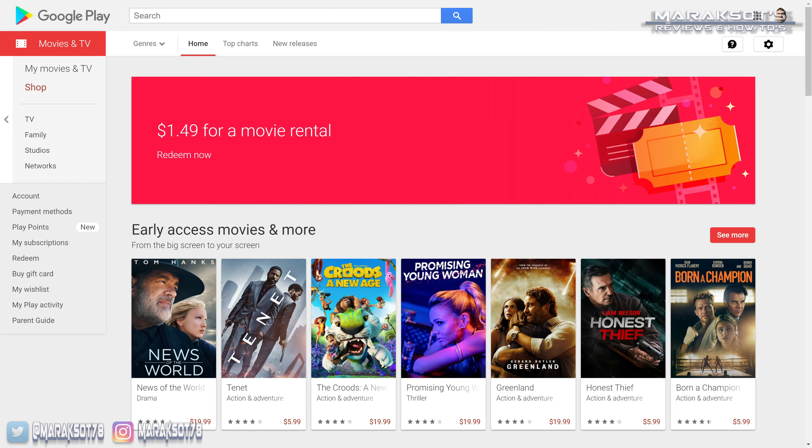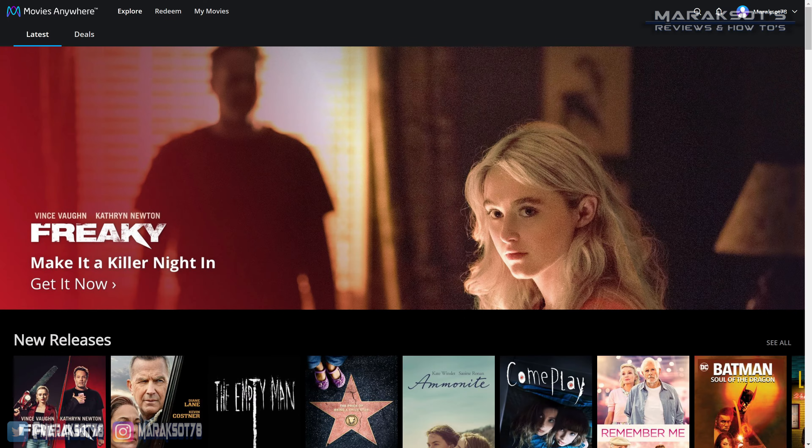But what if you're wanting to add old movies you have on DVD and Blu-ray discs to your digital movie library on online streaming services like Apple iTunes, Google Play, Amazon Video, or Movies Anywhere?